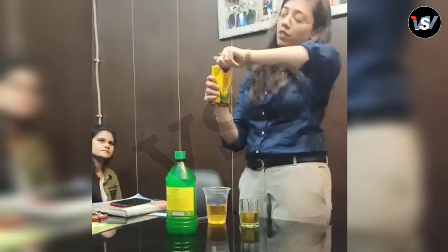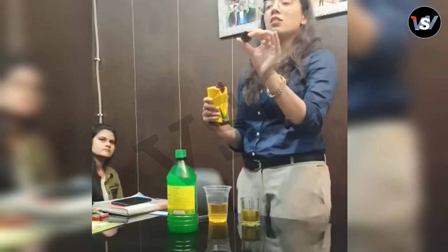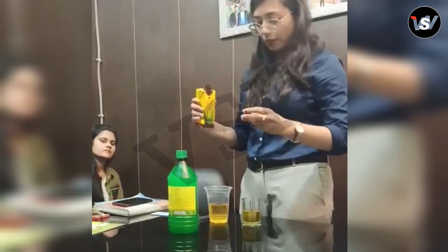Now, this is Forever aloe vera gel. This is 320 ml, and what we basically offer you is 1 litre. The cap size is almost one fourth of the cap size of the Patanjali one.